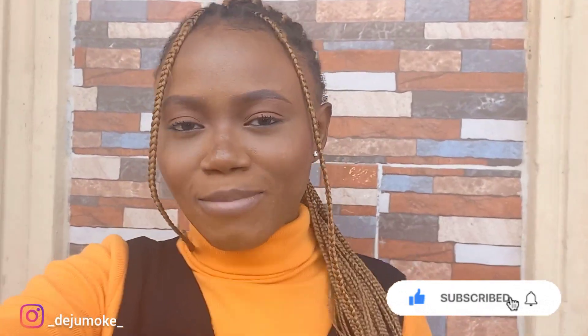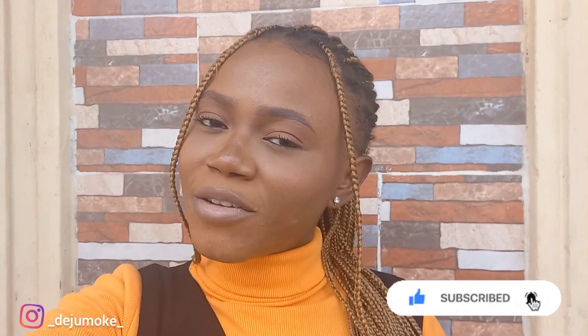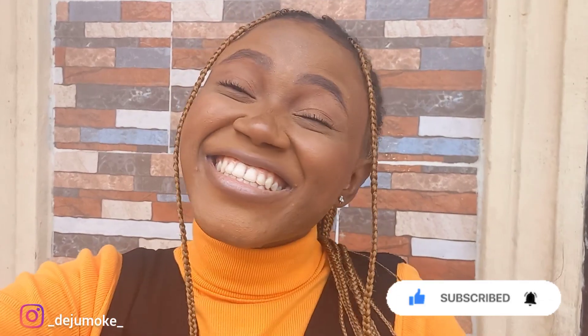So today I'm making a travel vlog. This weekend is my sister's wedding, so I'm traveling from Lagos to Ibadan. The fun fact is that I'm going by train. I've never been on a train before, so this is like a new experience for me.